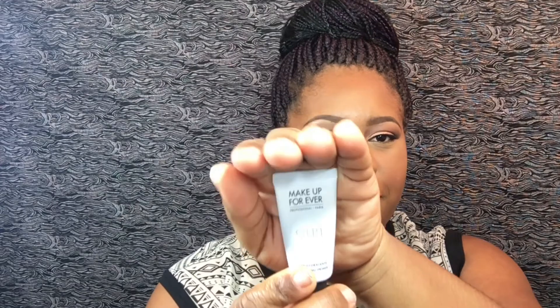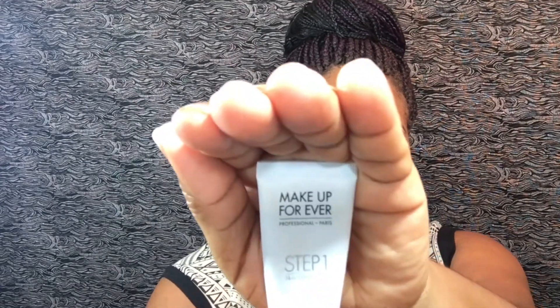I also have the Step One Primer from Makeup Forever — the hydrating primer. I also bought a small one of these because I wasn't sure how I was going to like it. This is actually very hydrating, it's good for the winter because your skin gets dry and you need something to keep it moisturized. It's a great primer for that without having your face all dry, and it doesn't leave it oily at all.